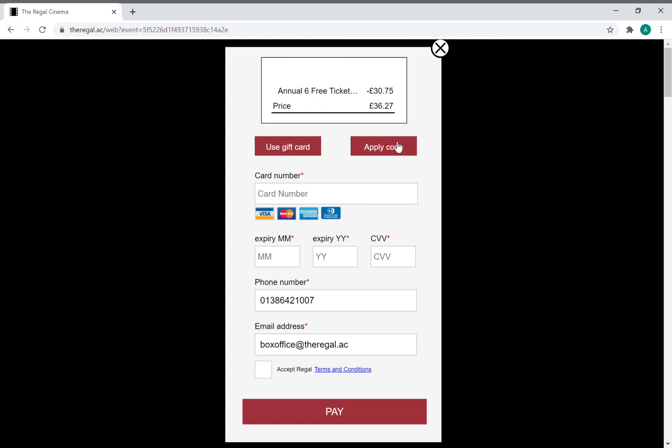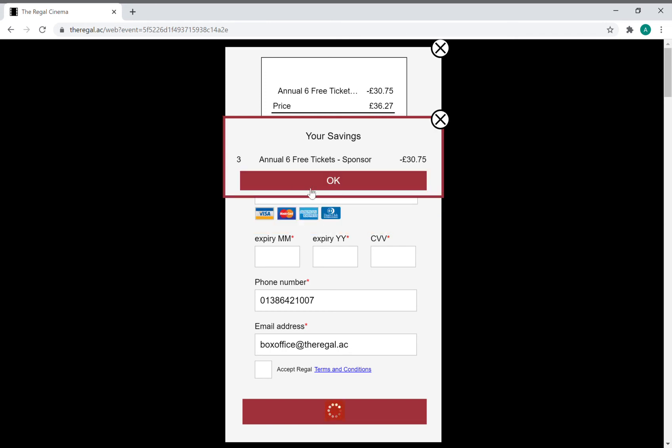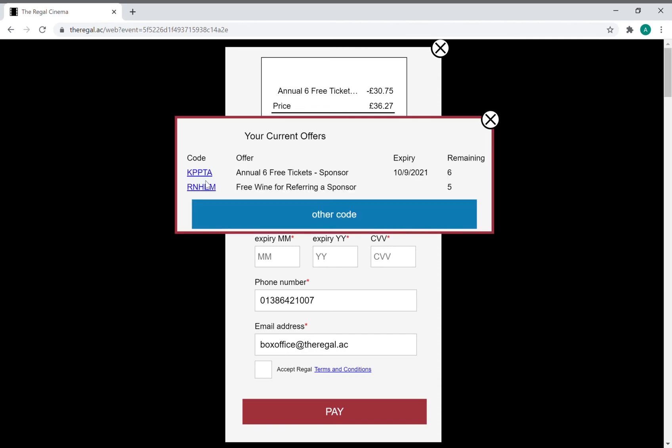To use your free tickets, go to apply code and click the code — in this case it says 'annual six free ticket sponsor'. I do that and it automatically takes the cost off. I also want to redeem my wine, so I go to apply code again.